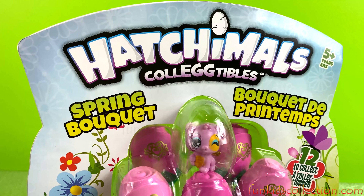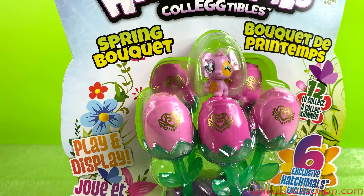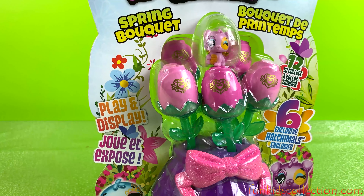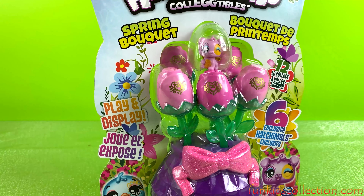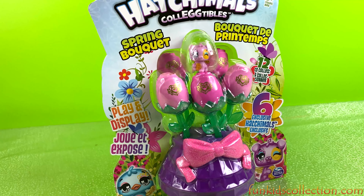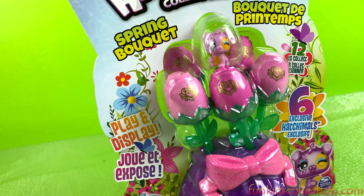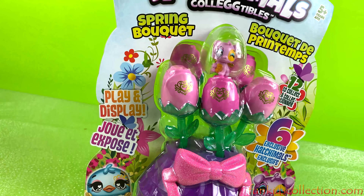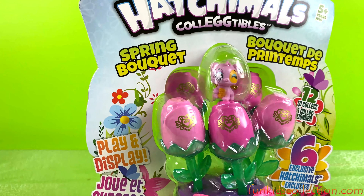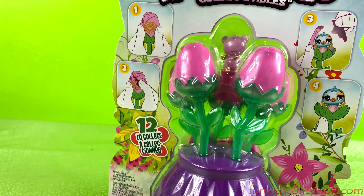Hey guys, Miss Earth on FunKidsCollection.com. I'm going to open this beautiful spring bouquet from Hatchimals. We're going to open together this beautiful spring bouquet. Wow, that's so beautiful.